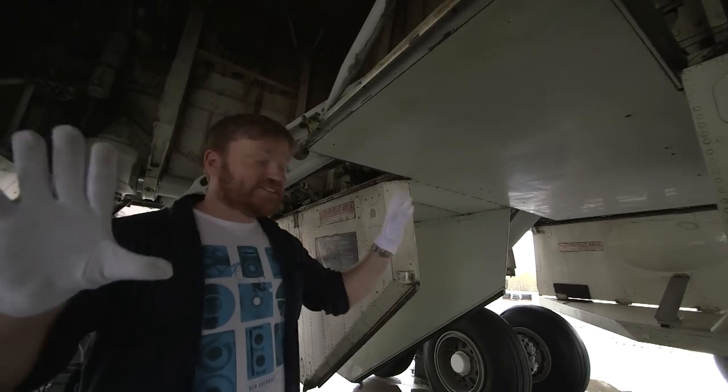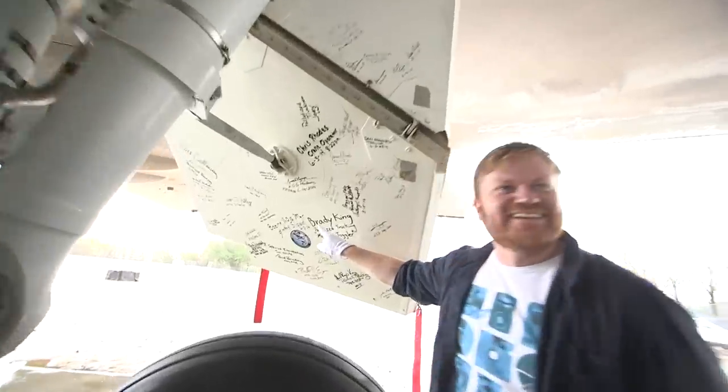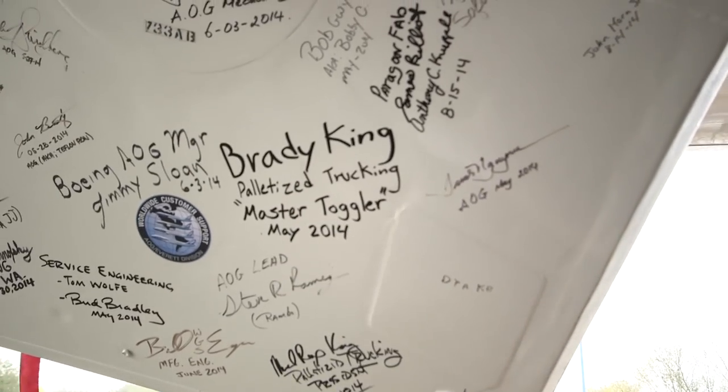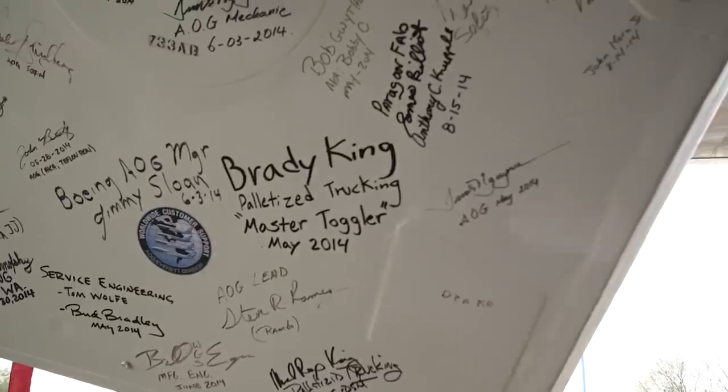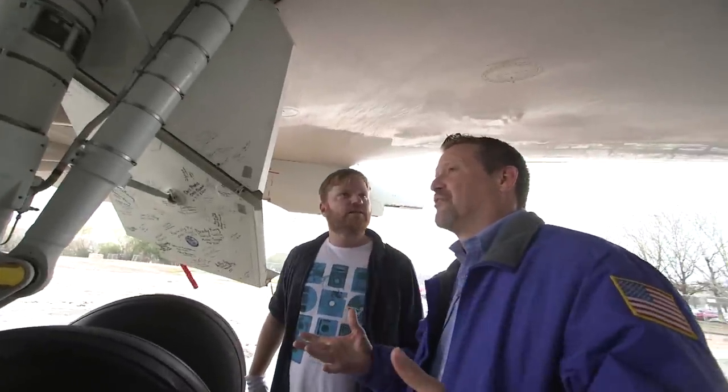Excitement alert — I have seen a signature over there which has caught my eye. Look, we have a Brady. This is what I love about America. Brady is not an uncommon name. A lot of these are from the mechanics that came down here and helped us disassemble this aircraft.